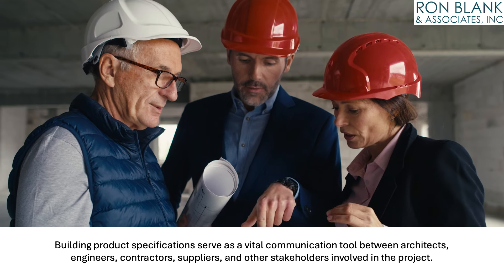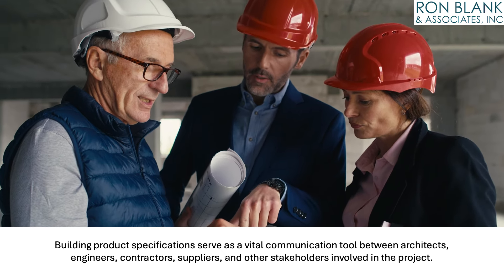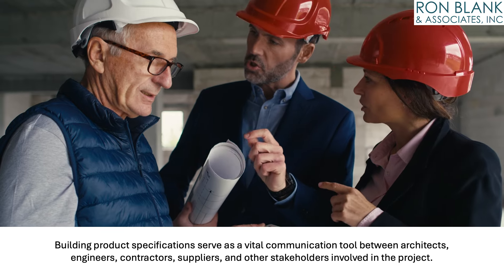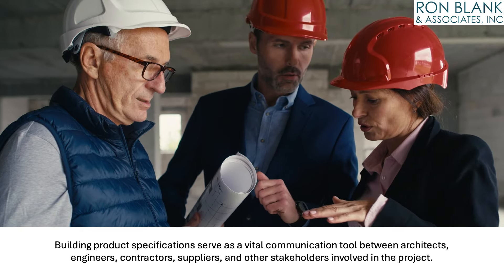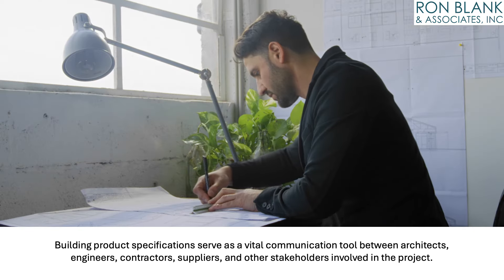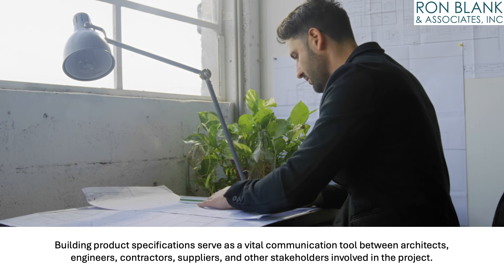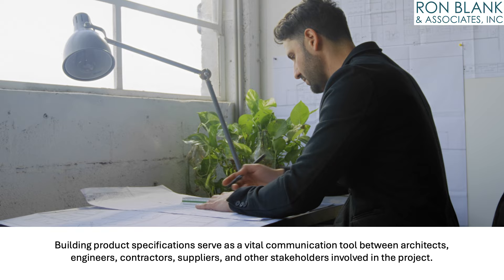Building product specifications serve as a vital communication tool between architects, engineers, contractors, suppliers, and other stakeholders involved in the project, ensuring that everyone has a clear understanding of the materials and products to be used, thereby contributing to the overall quality, safety, and integrity of the building.